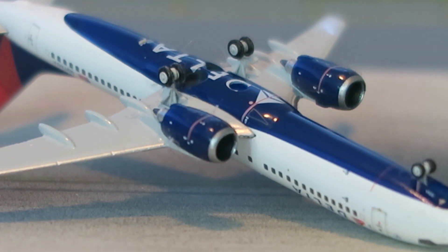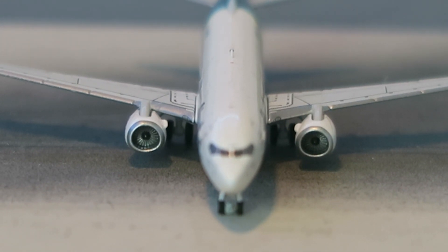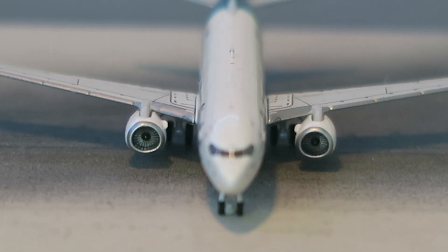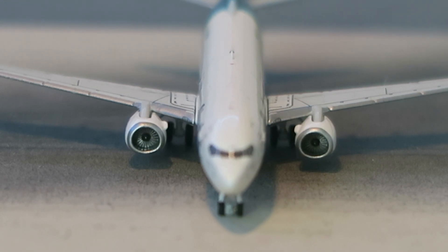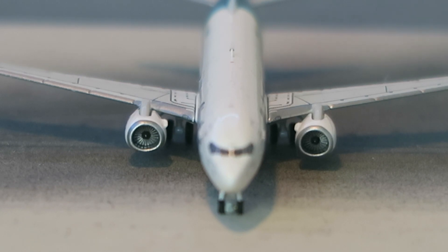Moving on to the engine and front-view detail of the NG model. You can look straight into the engines — all the blades are nice and well-molded. On the inside there are small fins which are not present or are very under-pronounced on the Gemini Jets model. I do notice the engines are slightly tilted inwards, which is noticeable if you look for it. Overall, everything on this model is very symmetrical, unlike the Gemini Jets one.